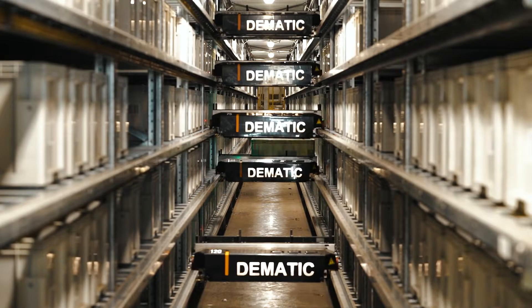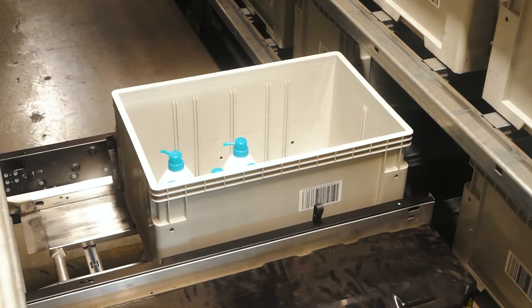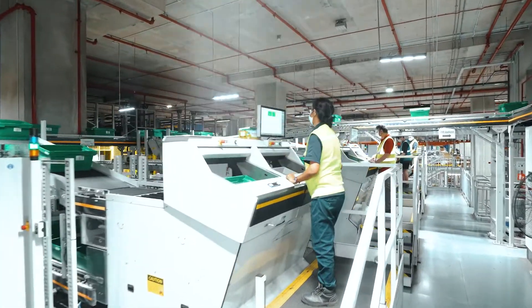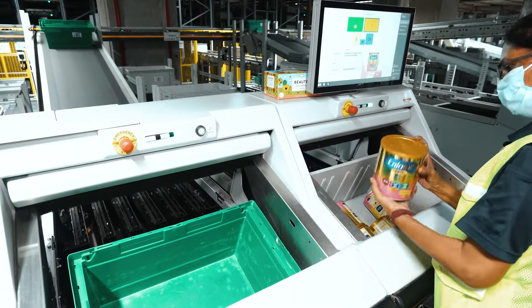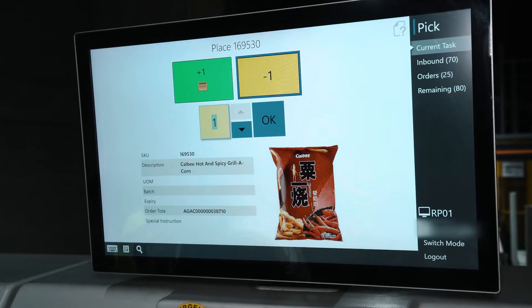In terms of the automation, we have a high-density storage solution that uses robotic shuttles to store and retrieve products automatically and deliver them to goods-to-person picking stations, where operators are working over five times faster than they were in the old DC. This covers a huge portion of the product range in a small footprint with an extremely efficient picking method.